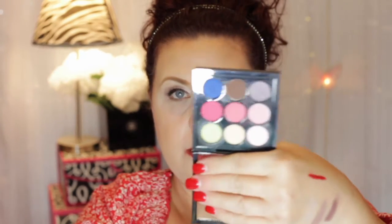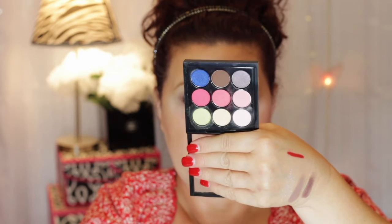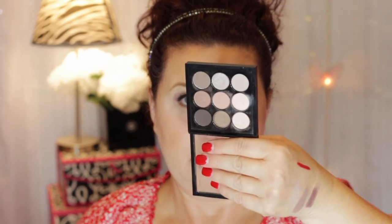And then this one — this is a fun one. This is the Flamingo Park. I'm pretty sure this was a limited edition; I don't think it's still available. I think I got this on clearance at some point. It just has some really pretty pinks for spring. And then I have the Dusty Rose Times Nine — this one's really pretty too. I think they're all pretty, actually.